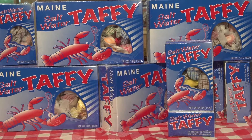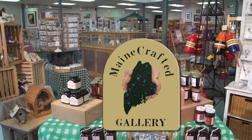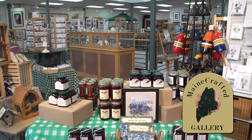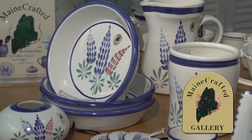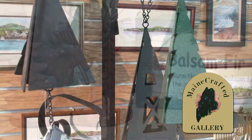Want a piece of Maine to call your own? Maybe a special handmade keepsake or gift? Then a visit to the Maine Crafted Gallery at the Acadia Shop is definitely in order. The gallery at 85 Main Street in downtown Bar Harbor has one of the best collections of fine pottery, jewelry, wood, and other media crafted exclusively by Maine artisans.